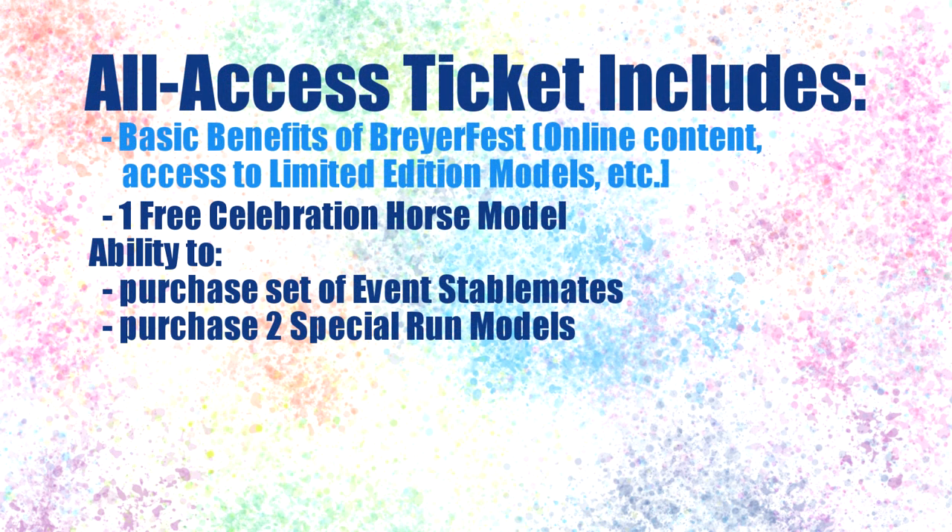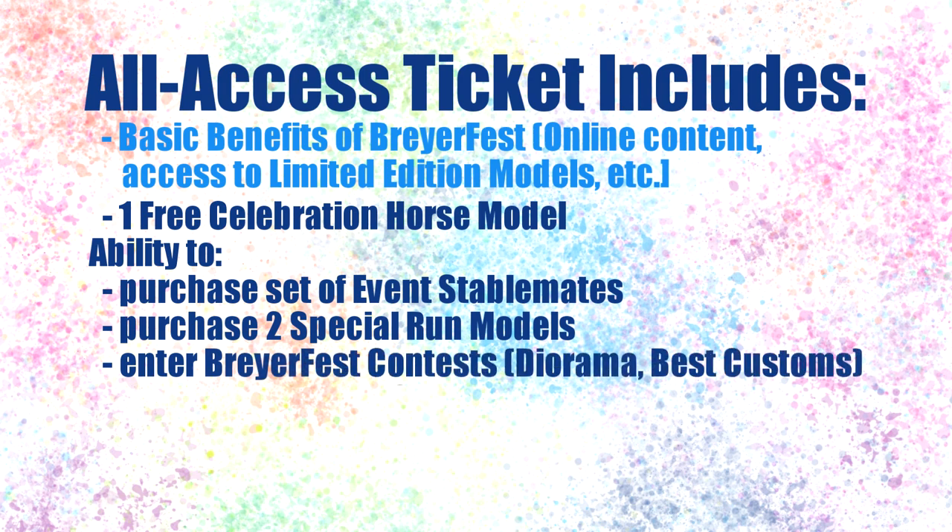The all access ticket also gets you access to enter Briar contests, including the best customs contest, diorama contest, and any other contests Briar might be having. Note that specific rules are involved and these contests typically can only allow select countries to enter when it's an online format. The all access ticket also allows you to enter model horse shows, though these shows cost an additional fee and typically have limitations on which countries can enter.